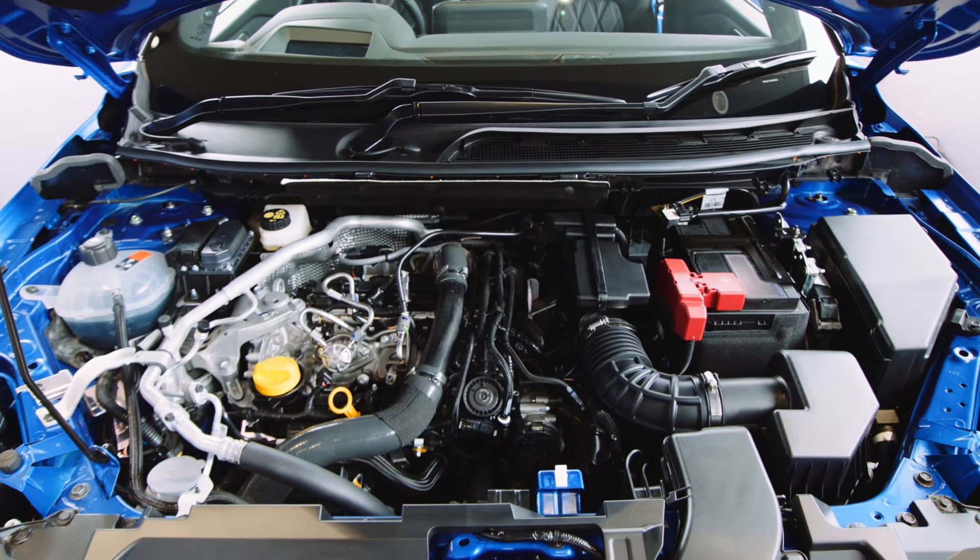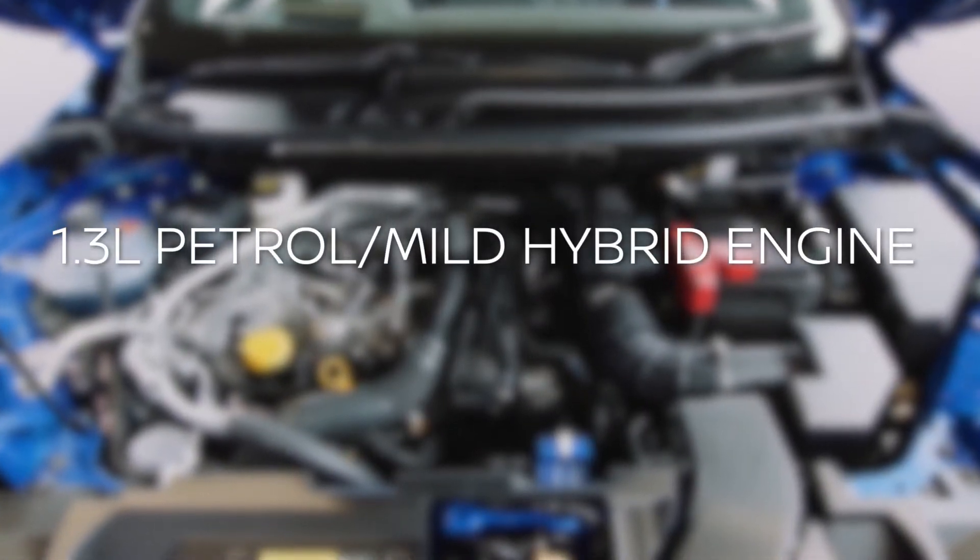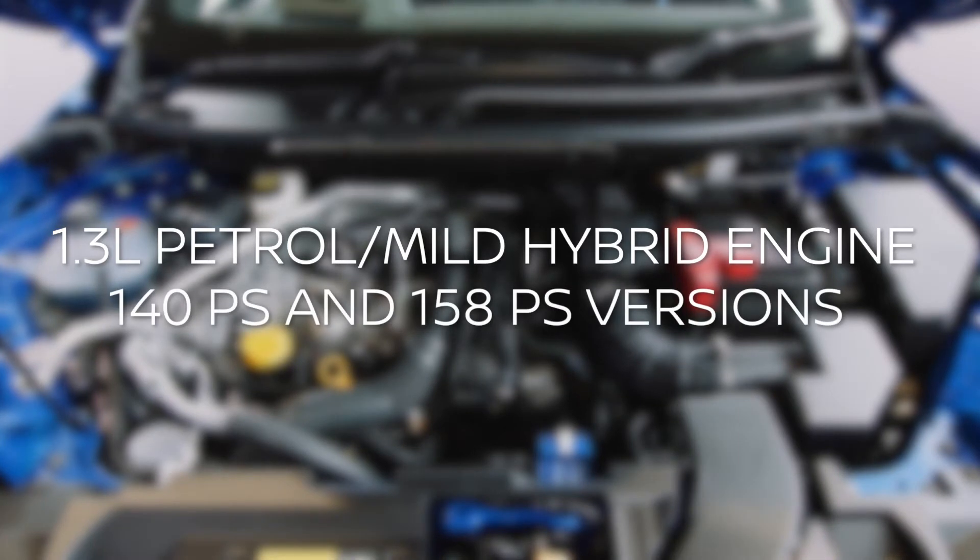Behind the grille sits the optimised 1.3 litre petrol engine, available in both 140 PS and 158 PS versions, coupled with mild hybrid technology to enhance performance, improve MPG, and lower CO2.